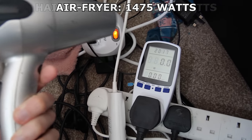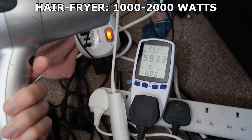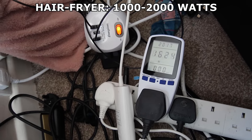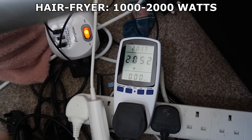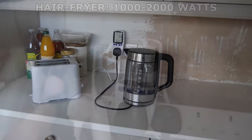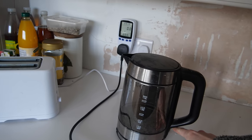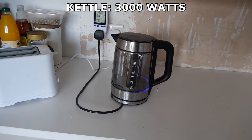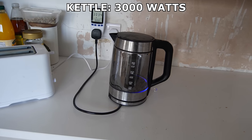Hair dryer vs kettle — which consumes the most power? The hair dryer had 3 settings: the lowest was 1000 watts, the middle was 1600, and the one you'd actually use, about 2015-ish. Meanwhile, the kettle was the most power demanding thing in the entire house at a stonking 3000 watts. I half expected it to explode in my face right there and then.